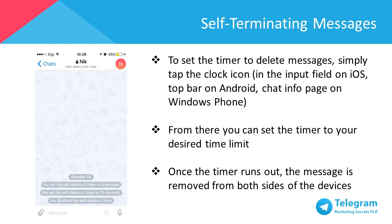To set the timer to delete messages, simply tap the clock icon and the input field on iOS, top bar on Android, chat info pages on Windows Phone. From there, you can set the timer to your desired time limit. Then the timer starts to run when the message is shown on the recipient's screen. Once the timer runs out, the message is removed from both sides of the devices.